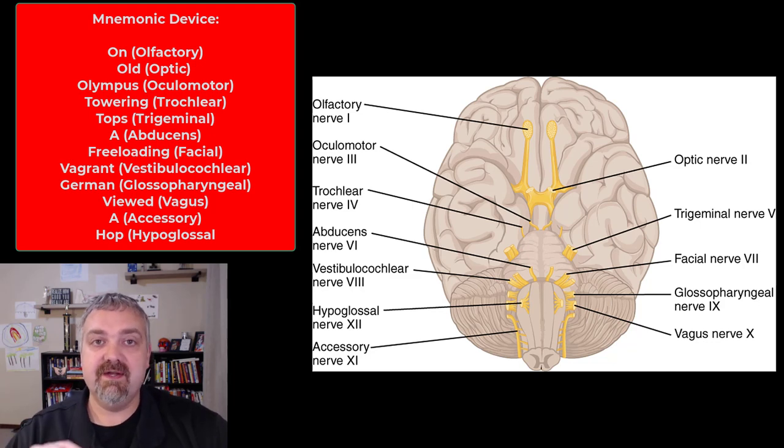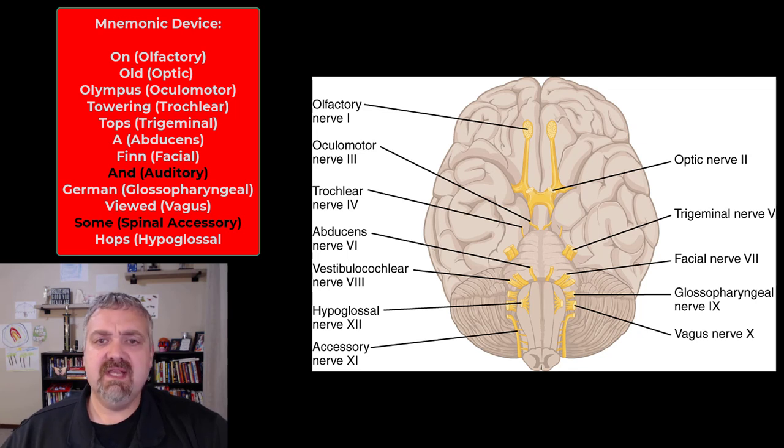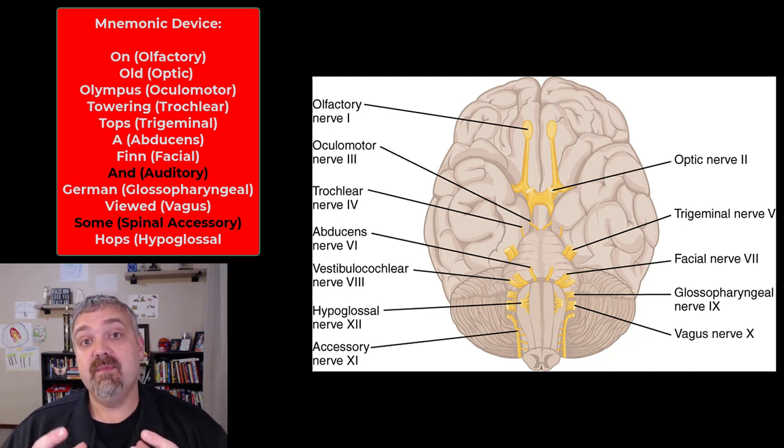Each of those words is the first letter of the 12 pairs of cranial nerves. You may see some slight variation — on old Olympus, towering tops, a fin and German viewed some hops. The difference there is that the vestibulocochlear nerve, V, can also be called the auditory nerve. Also, the accessory nerve can be called the spinal accessory nerve. Just keep in mind you're going to see different mnemonic devices based on the terminology used.